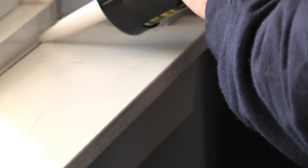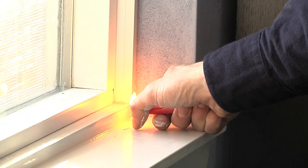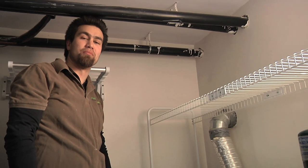We can fix this by applying caulking. If we now test what used to be a gap, which is now caulked over, we will see that the lighter is not being affected at all anymore.